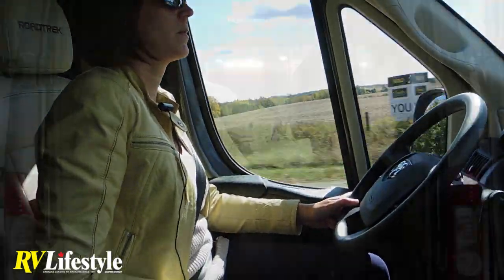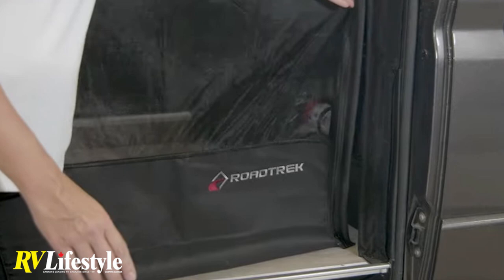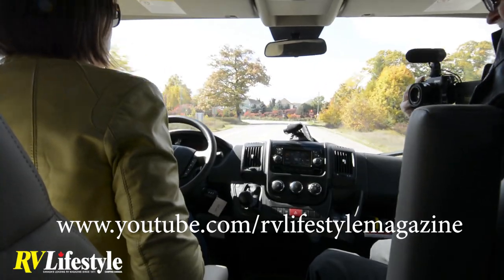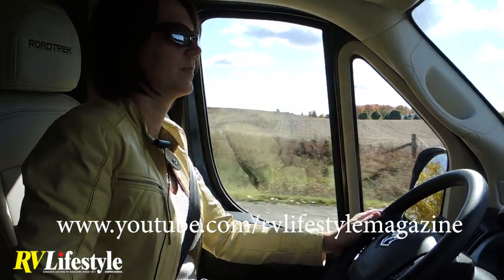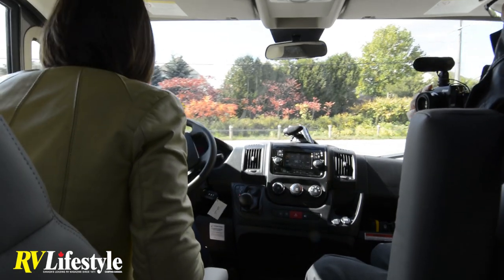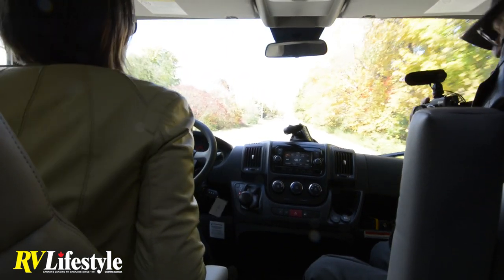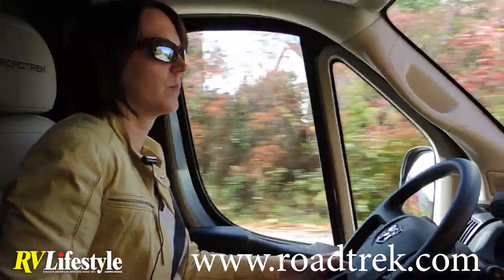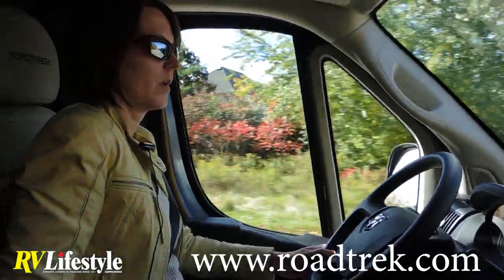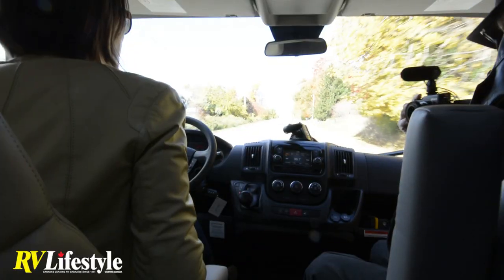We're going to do our photo shoot for the autumn issue of RV Lifestyle Magazine, and the video will be up on our YouTube channel — that's youtube.com/rvlifestylemagazine. If you're watching this video you've already found it. We'll put links to the Road Trek corporate website where you have quite a number of other videos, all the floor plans, interior photography, and full specifications. It's all at www.roadtrek.com.